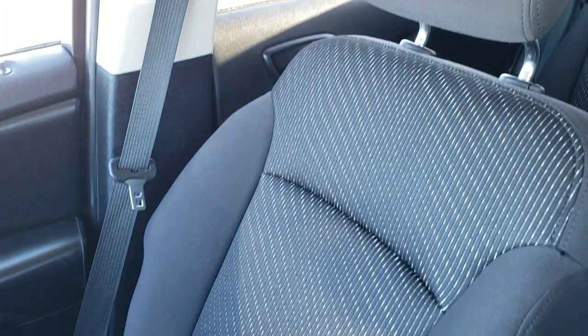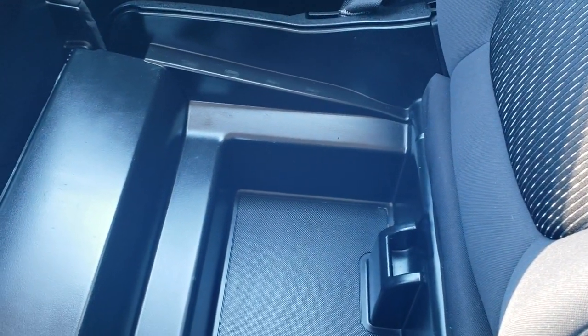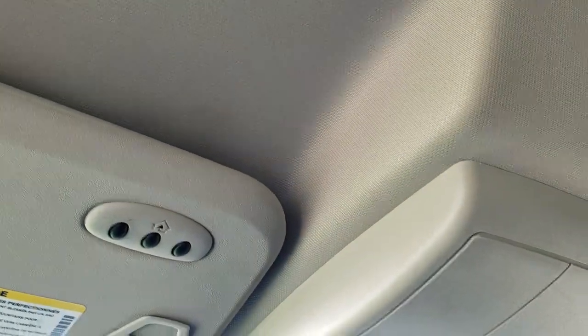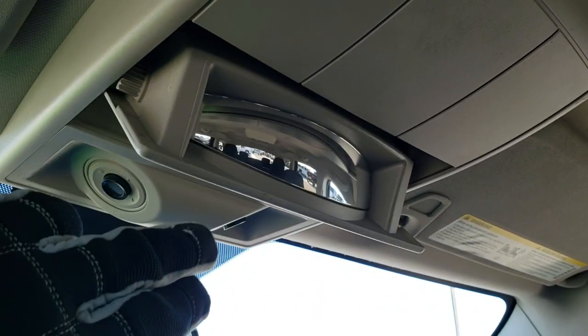The passenger side floor mat and seat are in excellent condition. A cool feature of these Journeys is the hidden in-seat storage underneath the passenger seat, where you can store valuables or whatever you want. It also comes with HomeLink buttons for your garage door, security systems, and lighting systems, as well as map lights and a spy glass for the second row.